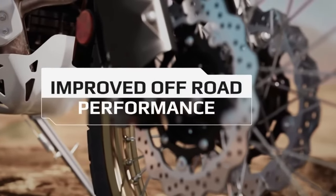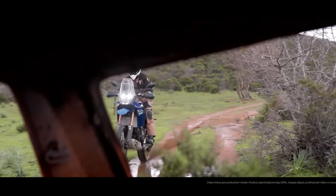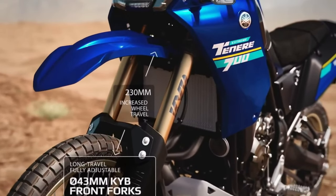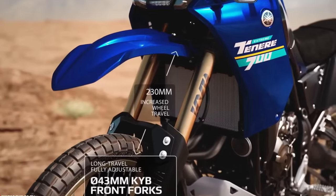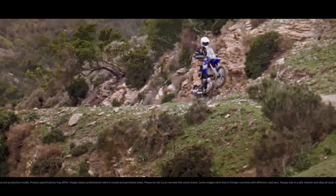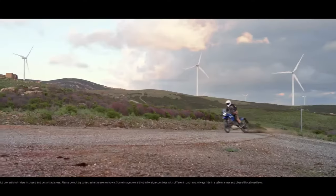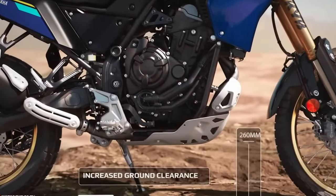The 2024 Ténéré 700 now comes with LED turn signals both front and rear, enhancing visibility and adding a modern touch. The T7 also comes pre-wired from the factory to fit the Yamaha Quickshifter, which is an optional accessory available at additional cost. The quickshifter allows for smoother and quicker gear shifts without the need for clutch usage.